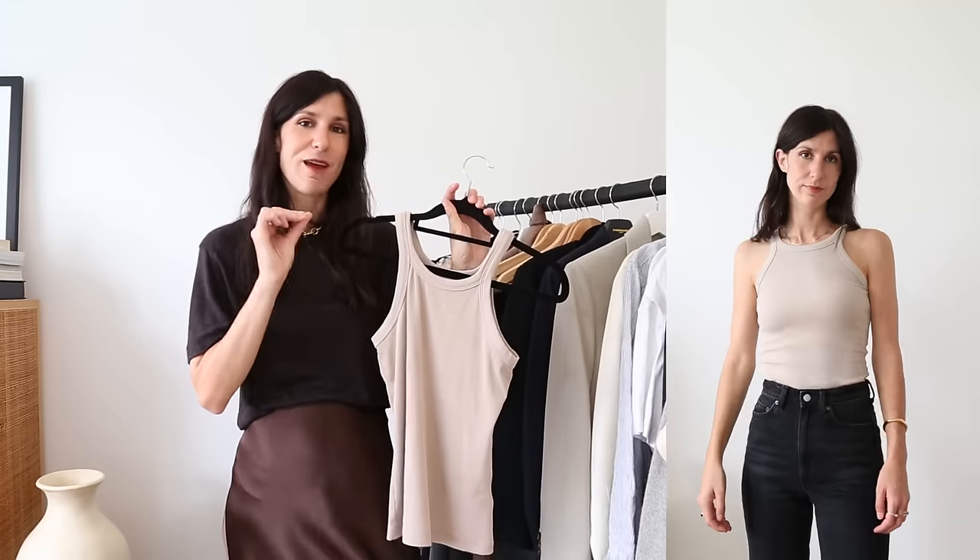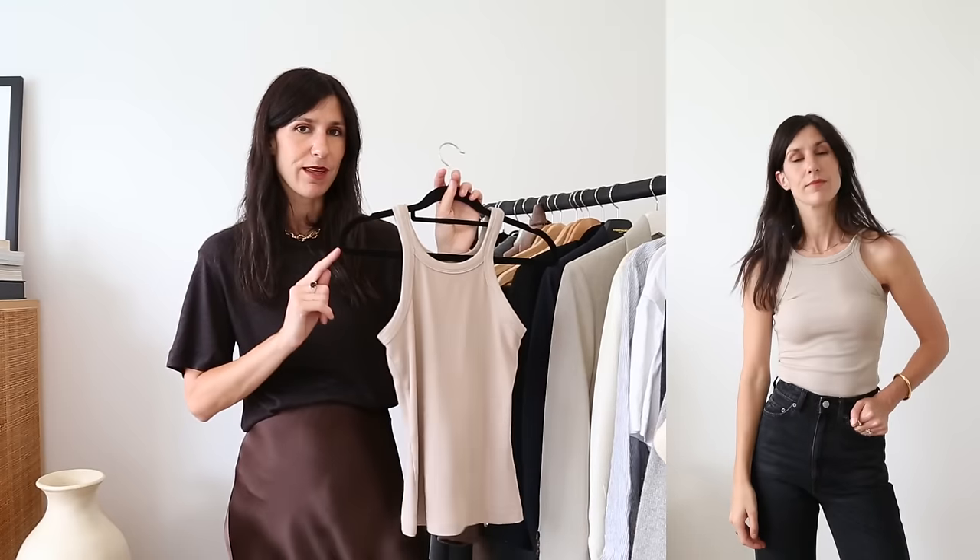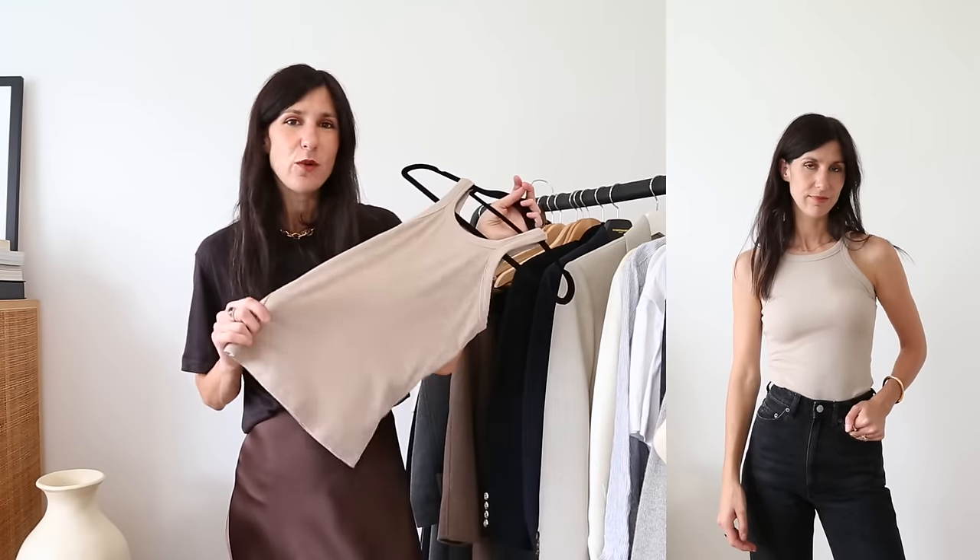An area I like to save on is t-shirts and cotton tanks. Regardless of how much you spend on a cotton t-shirt, with excessive wear they tend to have a very similar lifespan. So for that reason I prefer to save here. One of my favorite places for a cotton tank is H&M — under $20 and fabulous staples. They have a soft, silky cotton with rib texture that feels quite luxe, and are a great dupe for the Toteme Aspera tank.